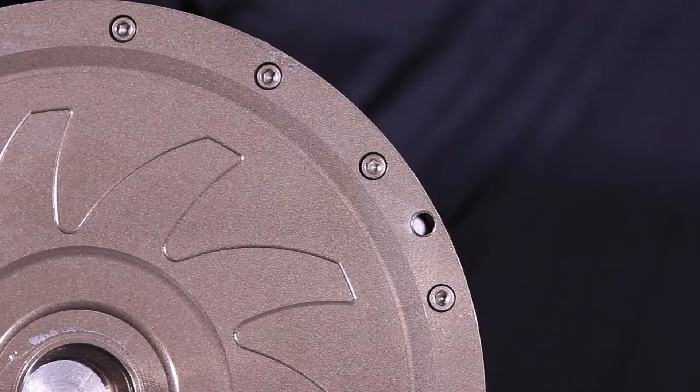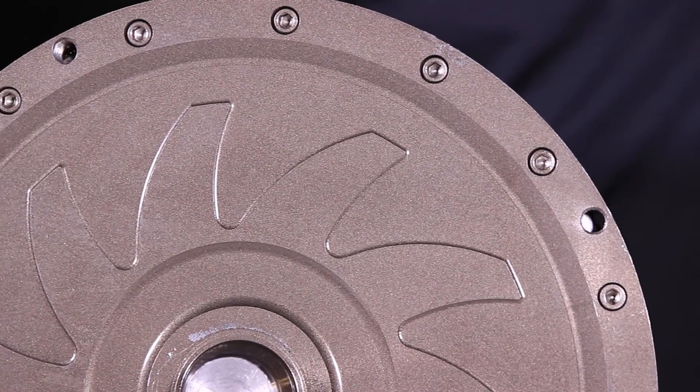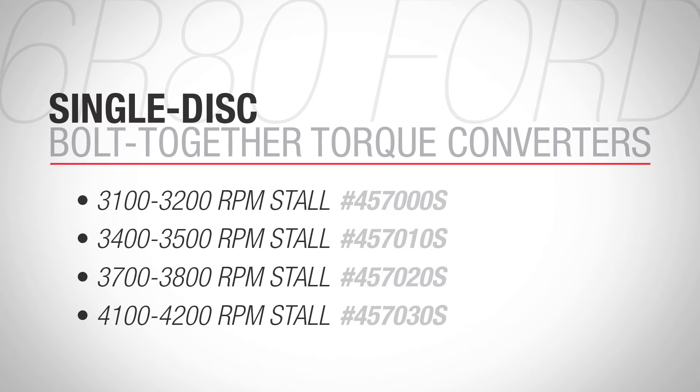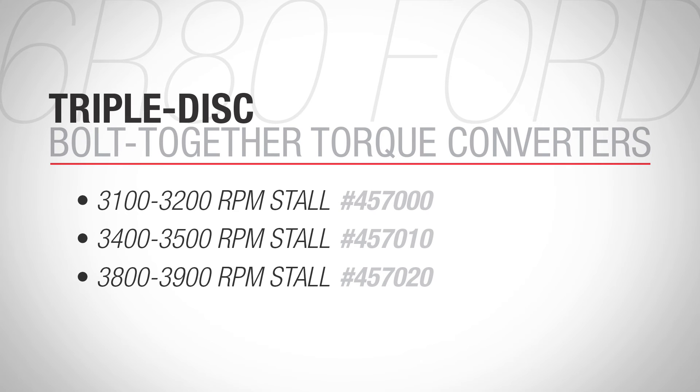The billet bolt-together design is fully serviceable, allowing for easy do-it-yourself stall changes as well as the ability to replace bearings or friction material should the need arise. TCI single disc and triple disc converters are available in a variety of stall speeds ranging from 3100 up to 4200 RPMs of stall.